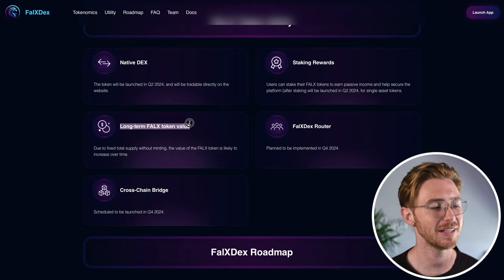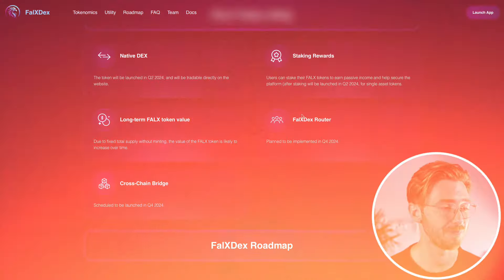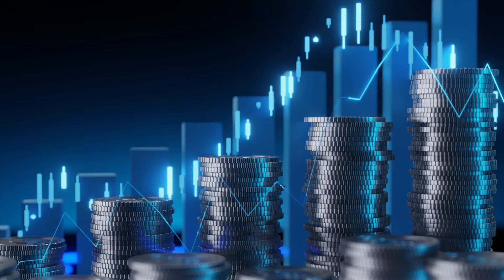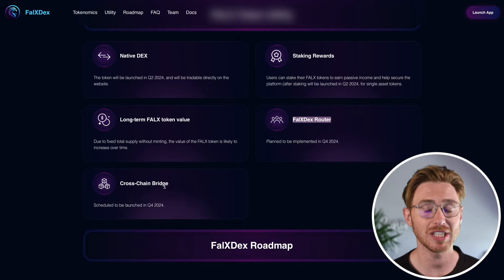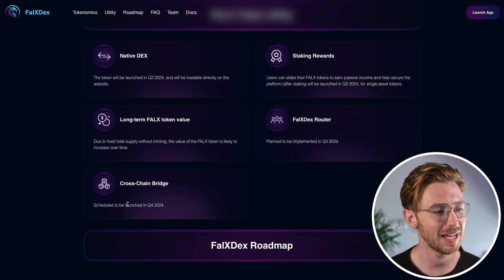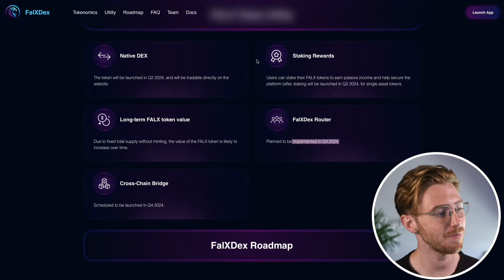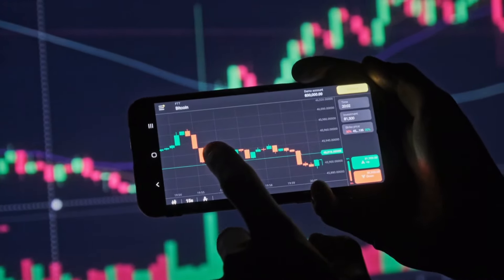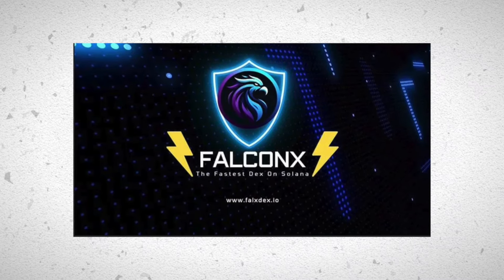With a fixed supply of 10 billion FALX tokens and no additional minting, the value of FALX token has the potential to appreciate over time. The scarcity model benefits long-term holders by providing potential value growth as demand potentially increases. Falcon X also has a router and a cross-chain bridge — the router is planned for Q4 2024 and the cross-chain bridge is scheduled to launch the same quarter. These features will enhance trading and interoperability across various blockchain networks, further broadening the Falcon X ecosystem.